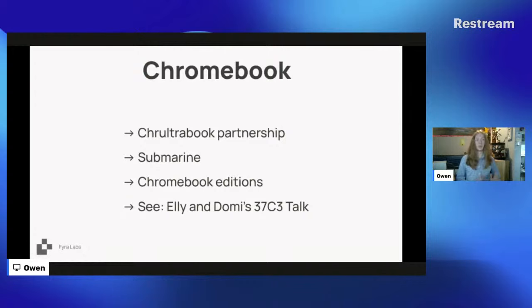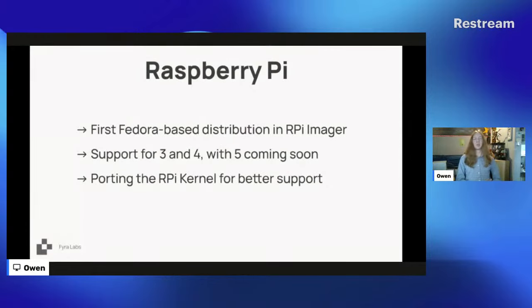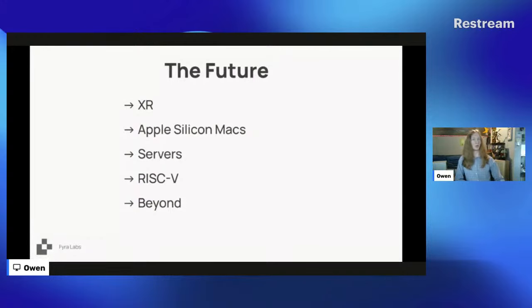For more details on Chromebook modding, you can and should watch Coreboot members Ellie and Dami's 37C3 talk that goes way more in depth on this — it's a very big rabbit hole. Next up is Raspberry Pi. This was actually the first hardware-enabled device we did. We were the first Fedora-based distribution in the Raspberry Pi Imager, which is basically a network boot selector in their firmware. There are only a couple other distros that support this — Ubuntu and RiscOS. We currently support Pi 3s and 4s, with Pi 5 support coming soon, and we are going to be porting the Raspberry Pi kernel.